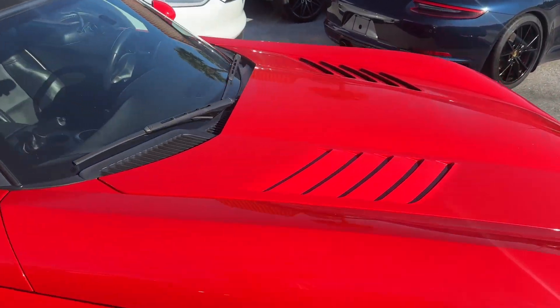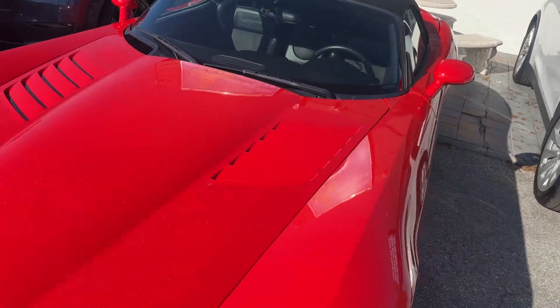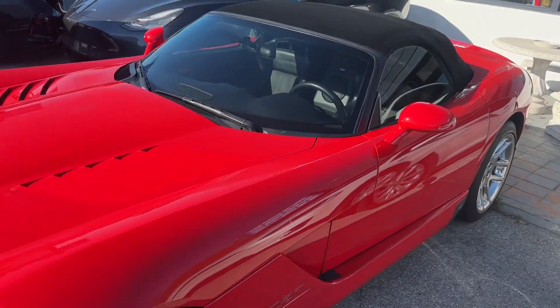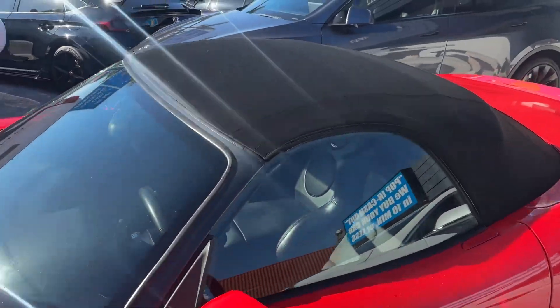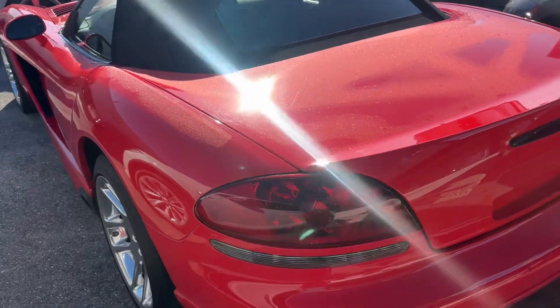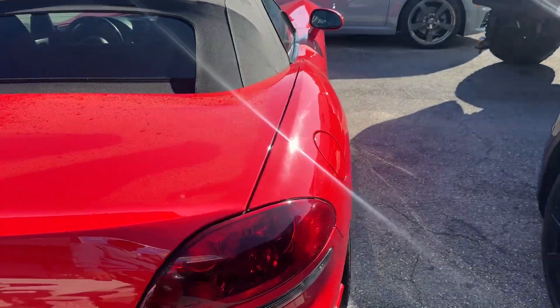Good morning. We're here at Classic Cars of Palm Beach, Jupiter, Florida. We're going to do a little walk-around video on this 2005 Dodge Viper. We do these videos for out-of-state and out-of-town buyers so they know exactly what they're getting when the car arrives. We just want to make sure there's never any sort of questions or surprises when the car shows up.